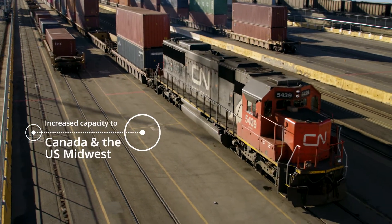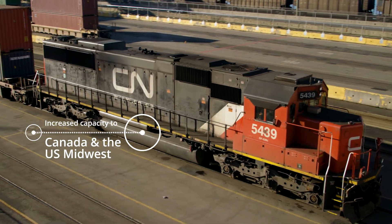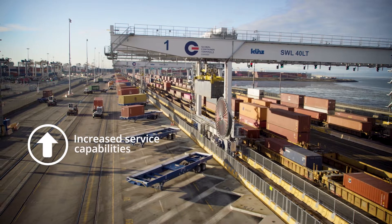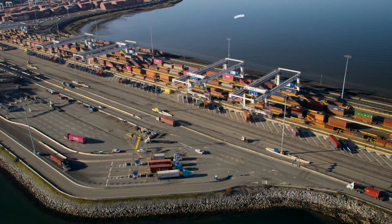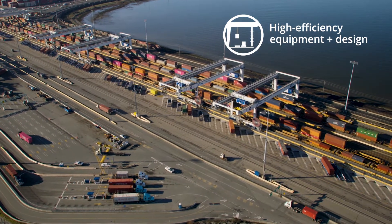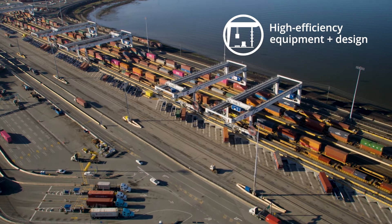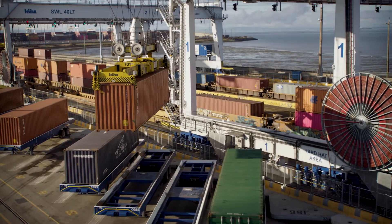GCT Deltaport's new rail yard is the largest, most modern marine rail yard in the world, providing an unprecedented level of service and making it the must-call terminal on the West Coast. The new layout and high-efficiency equipment increases service velocity and decreases dwell time for rail cargo, resulting in faster delivery to U.S. and Canadian destinations.